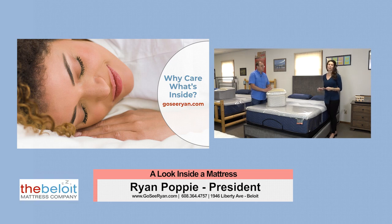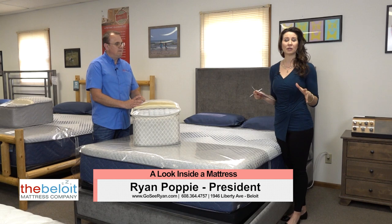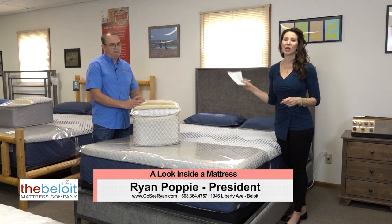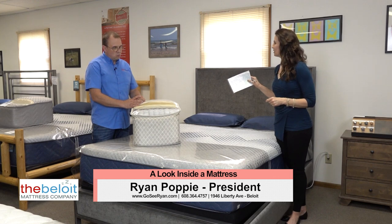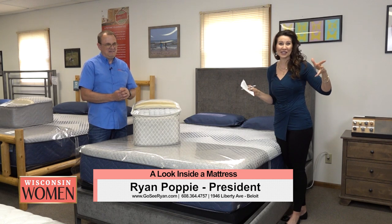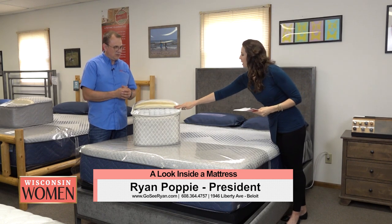Beloit Mattress Company has been making mattresses since 1929. They make handcrafted, high-quality mattresses one at a time, so you know exactly what's inside. I can walk around just to the corner where they're making these and see what's inside, or we can see inside right now. Give us a little tutorial of the layers.